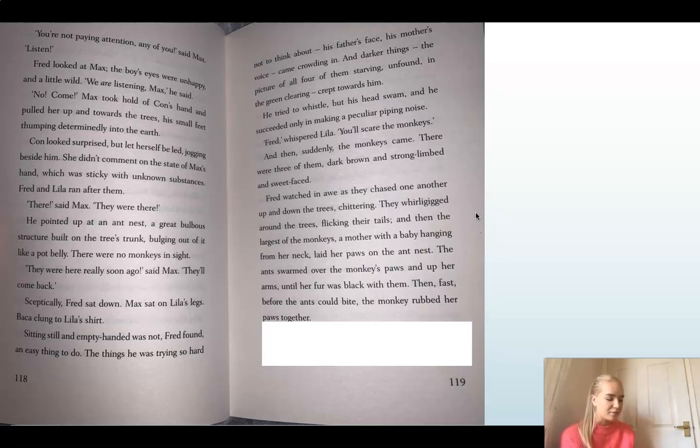He tried to whistle, but his head swam and he succeeded only in making a peculiar piping noise. 'Fred,' whispered Lila. 'You'll scare the monkeys.' He was making this piping noise, and Lila is telling him not to — I wonder why she doesn't want Fred to make that noise.